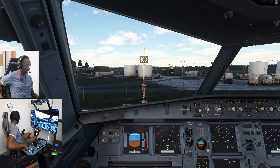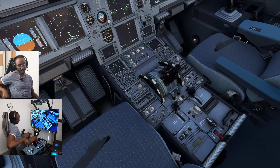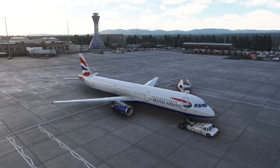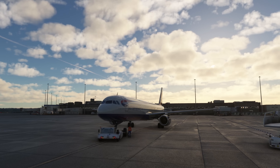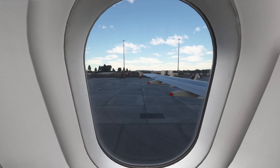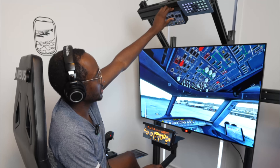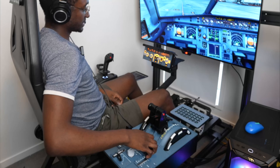Time to push back. Let's get the head and eye tracker on and release the parking brake. Getting engine number two started — N2 rising as we're pushing back. This is a great time to mention you can get your own Tobii Eye Tracker 5 for 20% off at the moment; they're also running a sweepstake where you might win one. Details are in the description below. APU bleed off, APU master off, taxi lights on, flaps 2 selected.